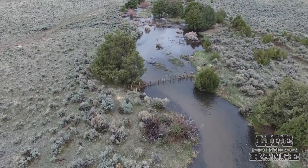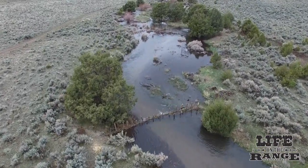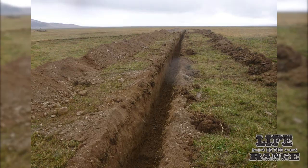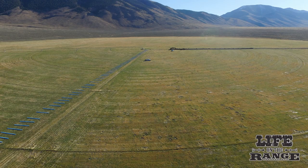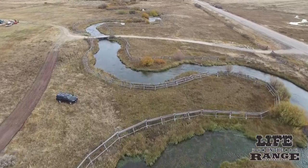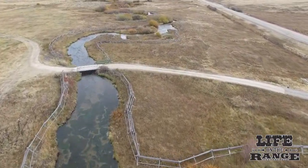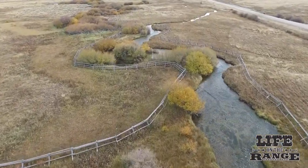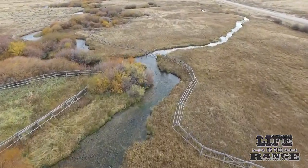Younger generations of Lemhi ranchers are also embracing the conservation ethic. Thane Cowher with McFarland Livestock saved five cubic feet per second on Hawley Creek, a Lemhi tributary stream, by converting an old open irrigation ditch to a buried pipeline. He eliminated pumping costs by converting to a gravity system and increased crop yields too. This system is cleaner, easier to run, and just all around more efficient. It's important to work together so the whole river ecosystem will work — little changes with each project will have a bigger effect down the stream for years to come.